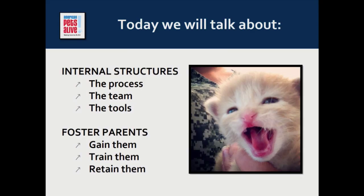We'll divide that into two parts. First, there's the internal framework that supports you as you work to create a foster program, and that will include processes, your team members, and the tools you'll use. Then we'll talk about the all-important foster parents — how to find them, get them on board, train them, and carry them along with efficiency and compassion.